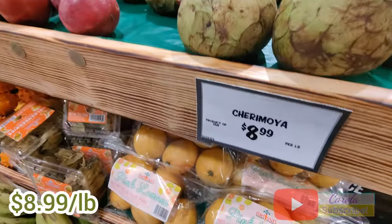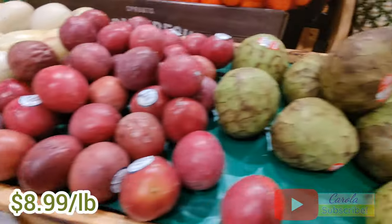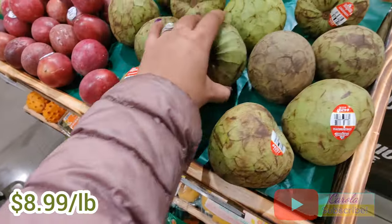The first thing that caught my eye was this cherimoya fruit that I always get whenever it's available at Sprouts. It's an exotic fruit that tastes like custard apple and it's $8.99 a pound.